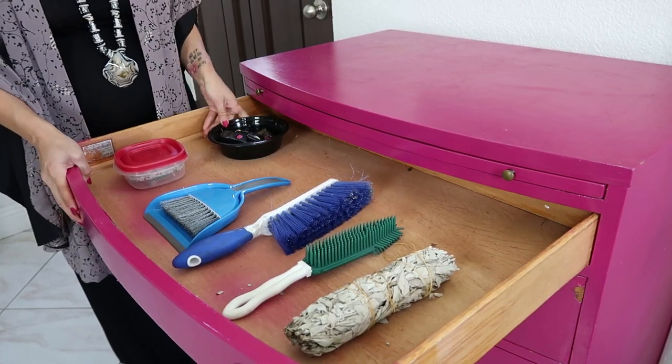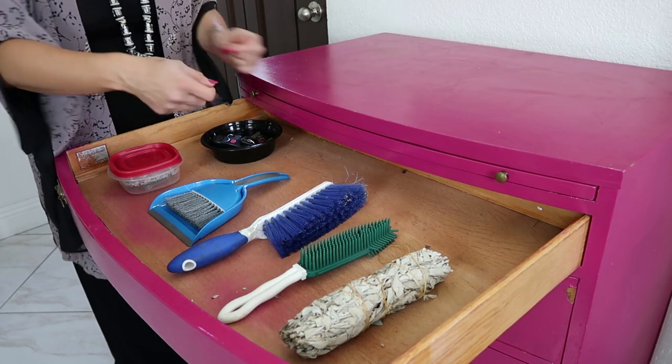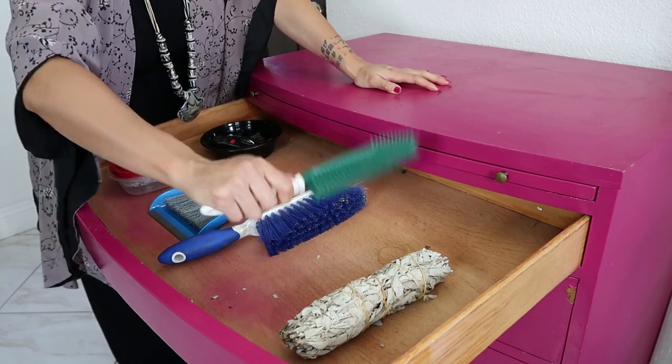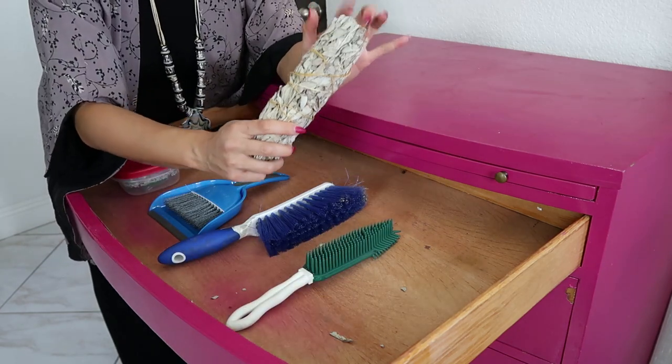We have all of our spare keys hidden here. I also have a little handheld brush and dustpan to kind of clean up and tidy up the area. I also keep this rubber brush at my entry right next to the sofa so that I can brush off all that stray dog hair. And of course, every house could use a little sage.